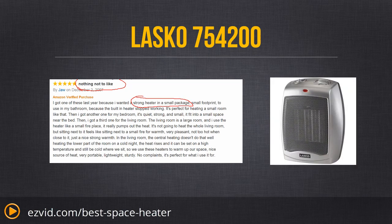This is the perfect heater, our favorite heater — it is the Lasko 754-200, the best personal space heater you can get. Use the links beneath this video to find current pricing and information, or go to EasyVid.com/best-space-heater.